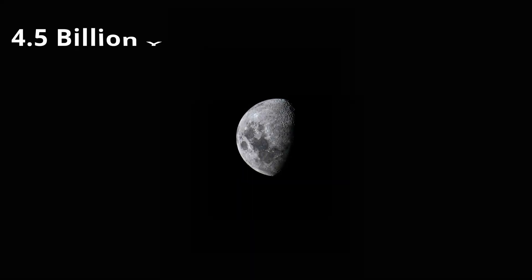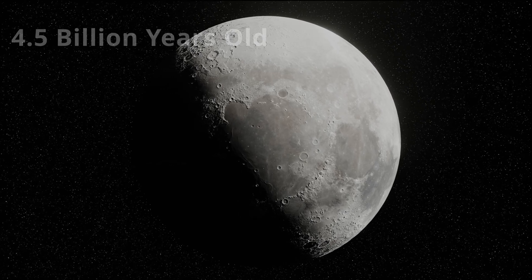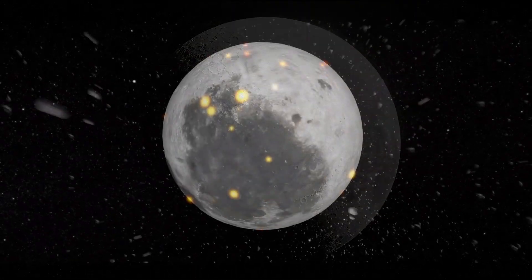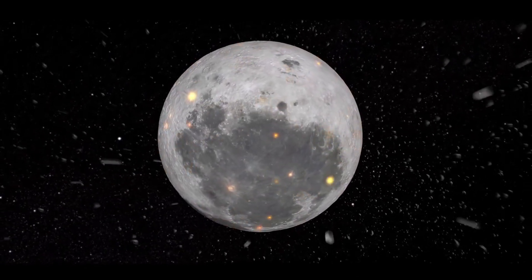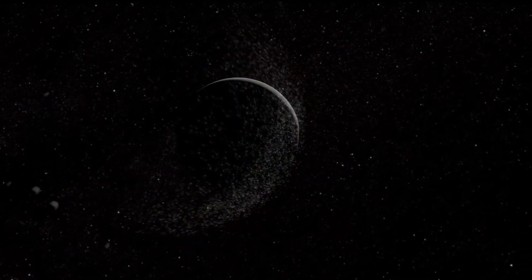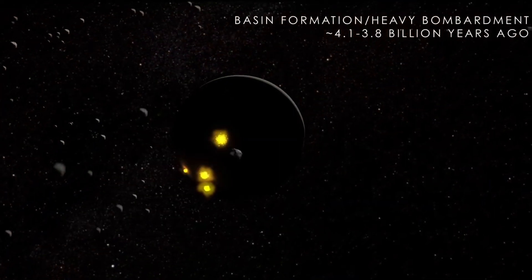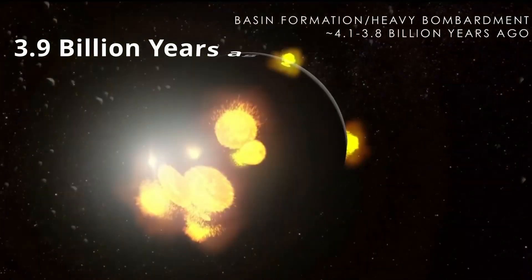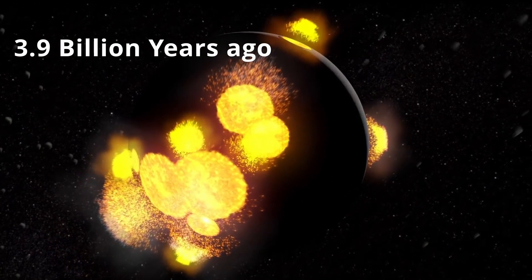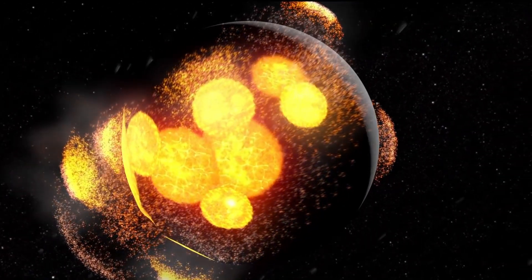The moon is about 4.5 billion years old and its surface is covered with thousands of craters. These craters are caused by asteroids and meteorites colliding with the lunar surface. Early in the solar system's history, all of the planets and moons suffered through a period of heavy bombardment. This period ended by about 3.9 billion years ago. However, impacts still occur across our solar system but at a reduced rate.